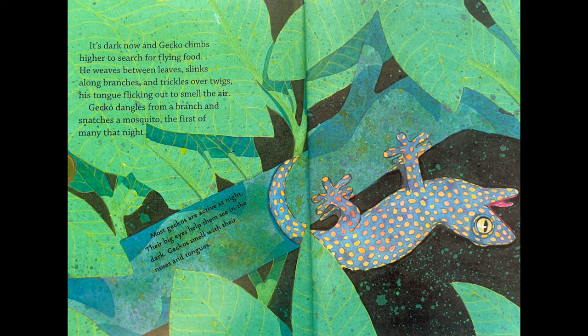It's dark now and Gecko climbs higher to search for flying food. He weaves between leaves, slinks along branches, and trickles over twigs, his tongue flicking out to smell the air. Gecko dangles from a branch and snatches a mosquito, the first of many that night. Most geckos are active at night. Their big eyes help them see in the dark. Geckos smell with their noses and tongues.